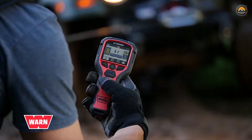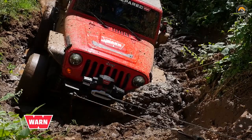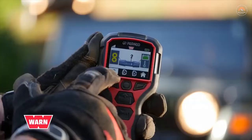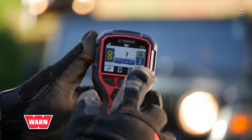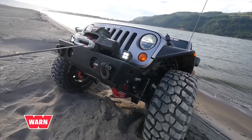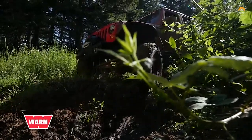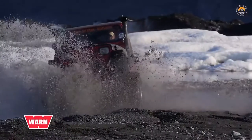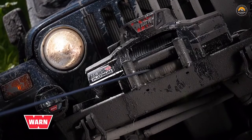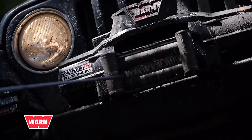Platinum's advanced remote also displays the critical information you need to take control of the toughest winching situations, making for faster, more efficient vehicle recoveries. This includes the ability to monitor your vehicle's battery level — important when long, difficult pulls challenge your vehicle's charging system. Now you can pace the recovery and not worry about exhausting your power supply. The advanced remote also displays motor temperature information, protecting the motor during extreme pulls and allowing you to extend the winch's overall service life.